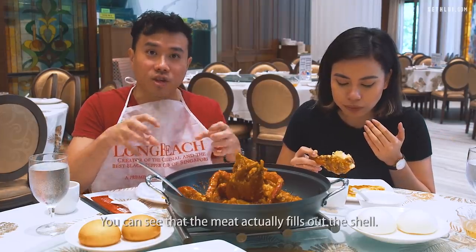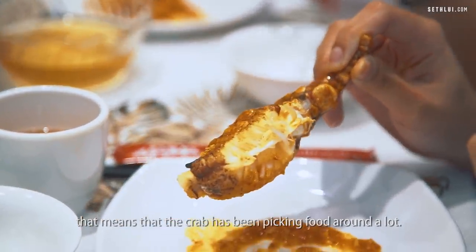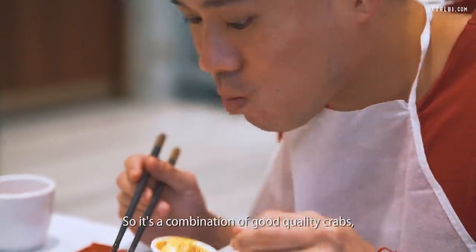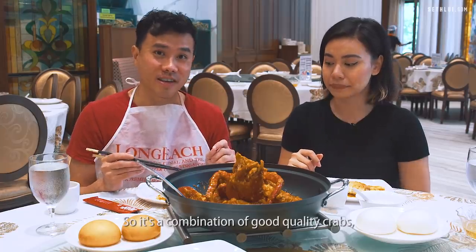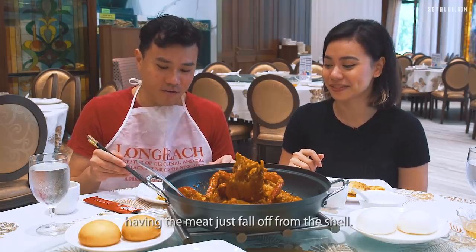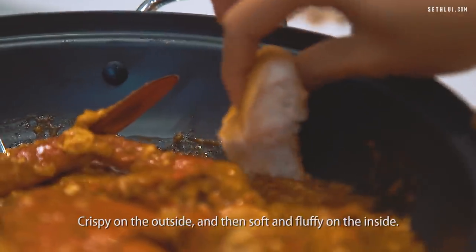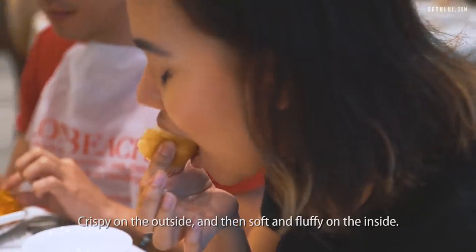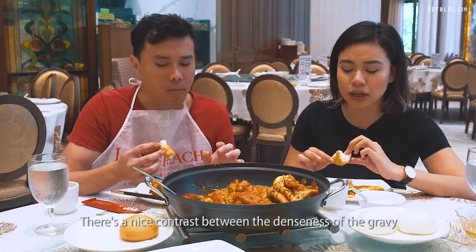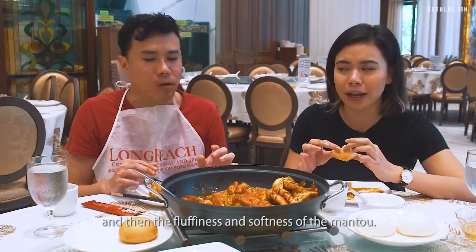You can see the meat actually fills out the shell, and you can tell from the claw it's very worn out — that means the crab has been picking food a lot. It ate a lot, so it's like a fat crab. It's a combination of good quality crabs with proper cooking techniques, so you get this effect of the meat just falling off the shell. The sauce with the mantou — crispy on the outside, soft and fluffy on the inside. I died and went to heaven. There's a nice contrast between the denseness of the gravy and the fluffiness and softness of the mantou.